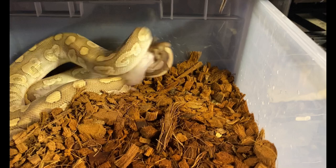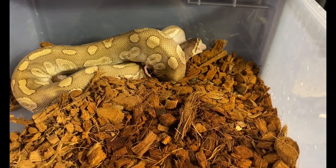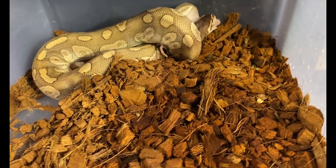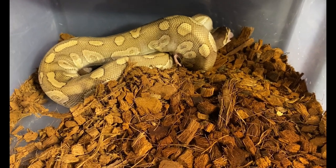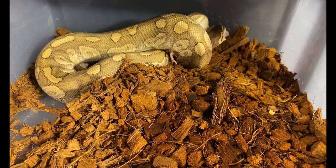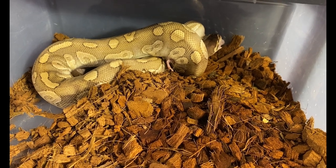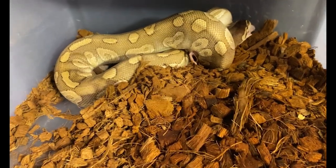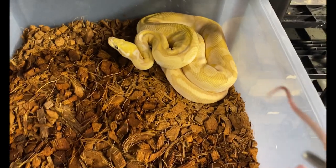He was bred and locked with Nisa, who we'll feed later in the video. She is a super mojave hypo, so since she's super, all the babies will be mojave, and with him all the babies will be either crystals or purple passions. They'll all be 50% possible hypo as well — that's going to be an exciting clutch!